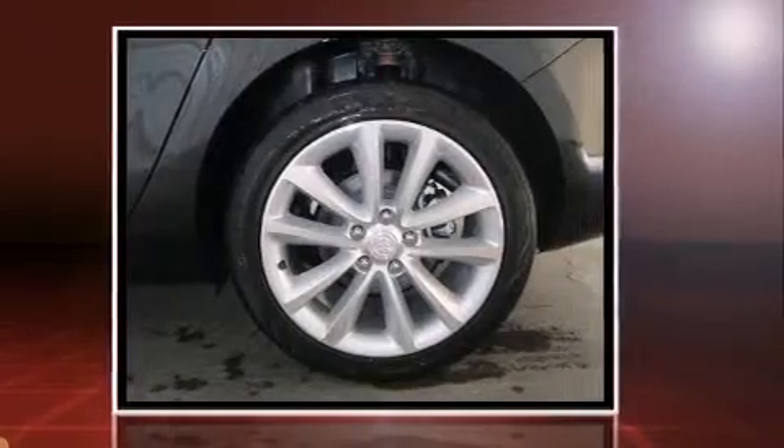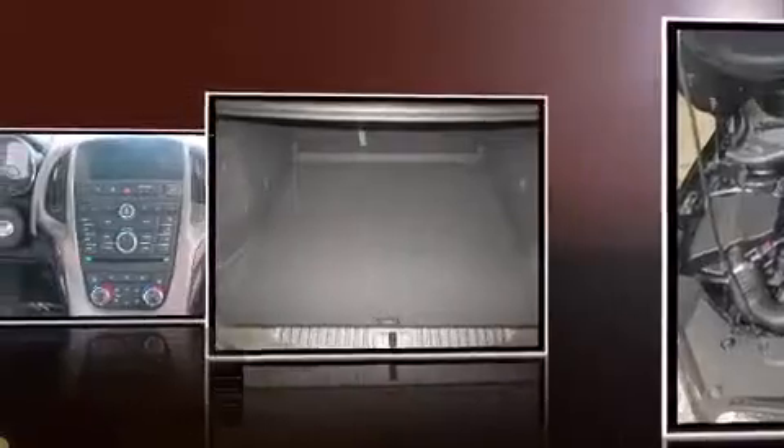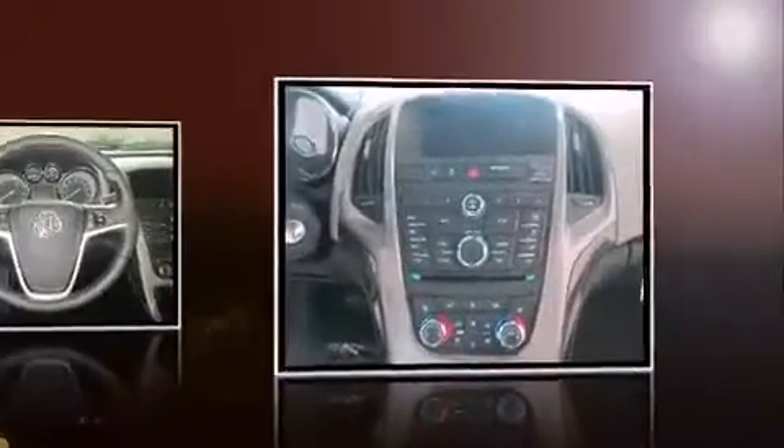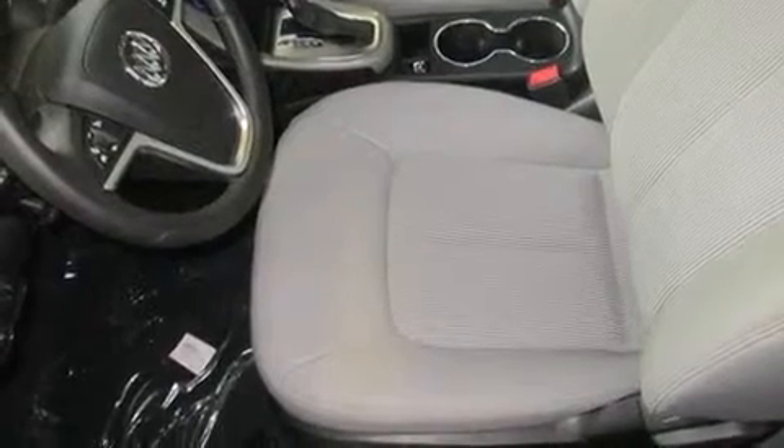This model accommodates five passengers comfortably and provides features such as a built-in garage door transmitter, an automatic dimming rear-view mirror, a blind spot monitoring system, front fog lights, lane departure warning, and a split-folding rear seat.